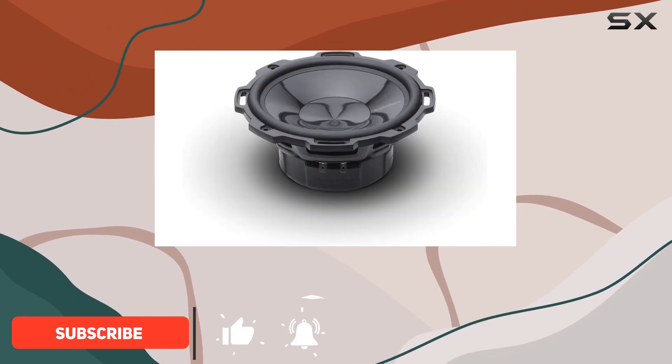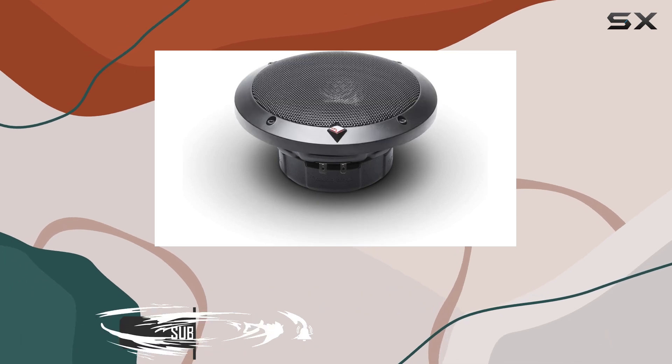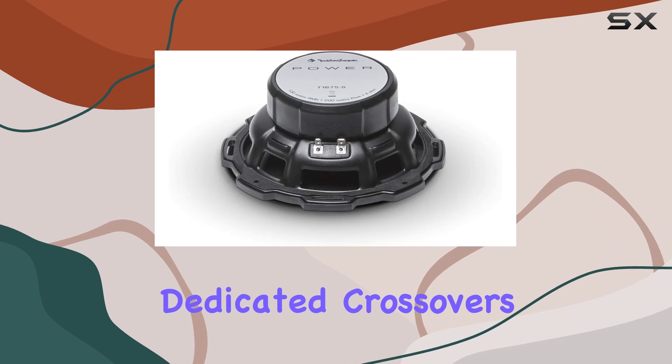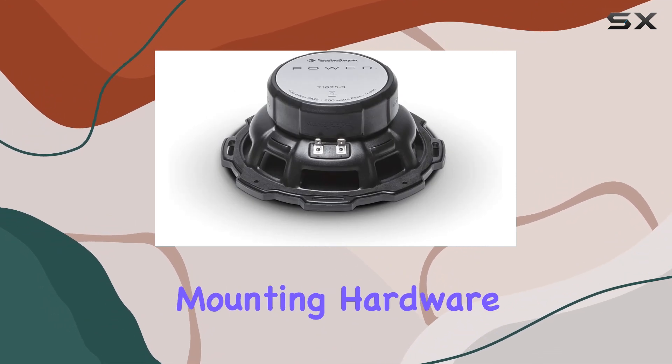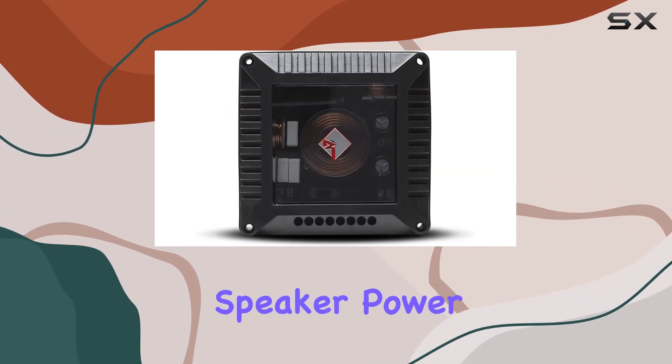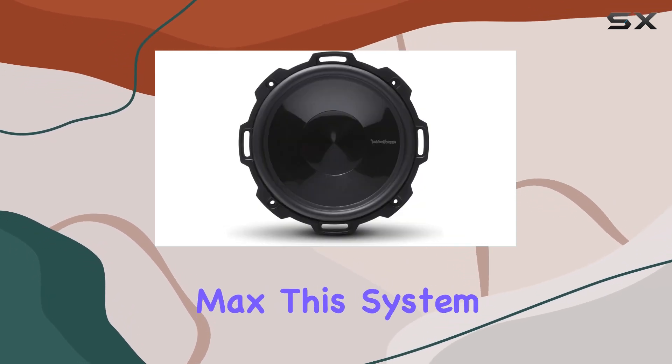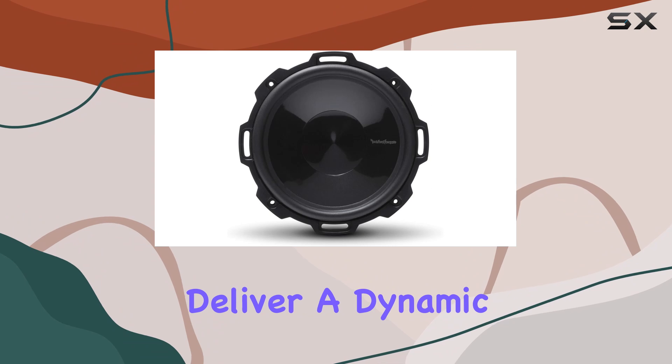The kit includes a pair of 6.75-inch woofers with sleek grills, accompanied by two audiophile-grade tweeters featuring dedicated crossovers and all necessary mounting hardware. With a 4-ohm speaker power handling rated at 100 watts RMS and 200 watts max, this system is primed to deliver a dynamic sonic experience.